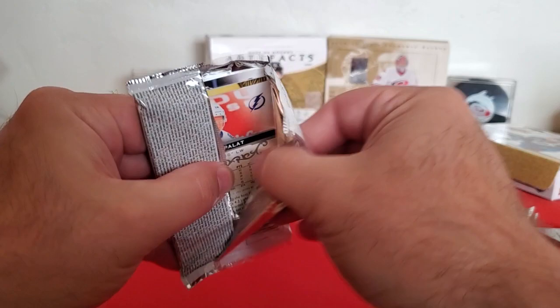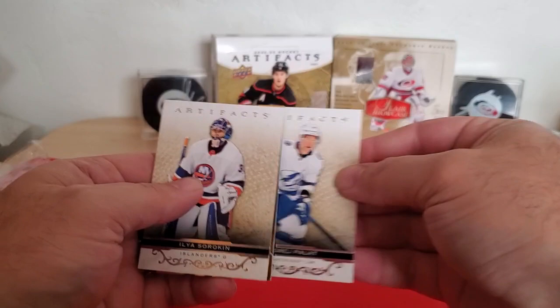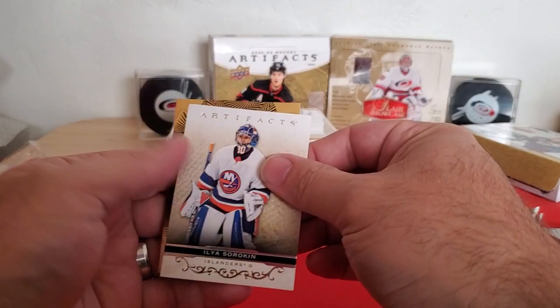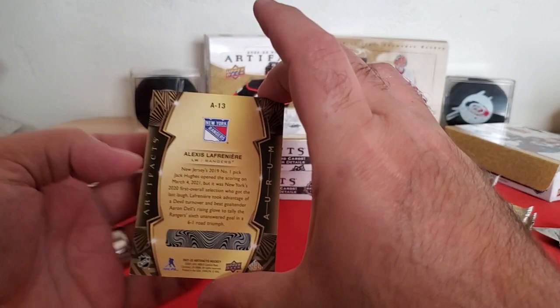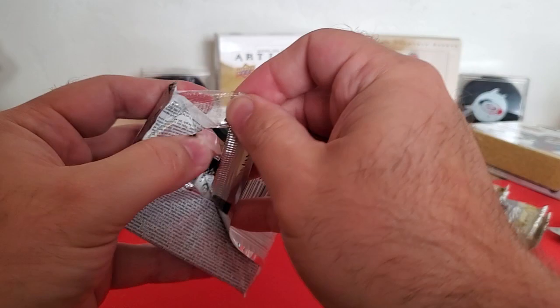And we've got an Aurum card in this pack. So we got Ilya Sorokin, Andre Pilat, and then we have an Aurum of Alexei Lafreniere. So that's not bad. Not signed — there is a chance you can get autographs on the Aurum cards, but I think they're super rare.